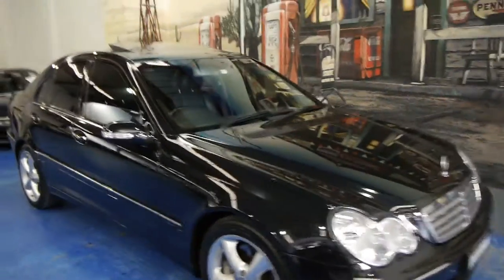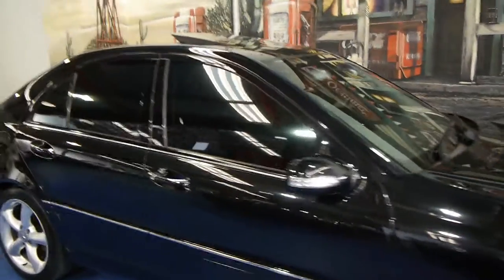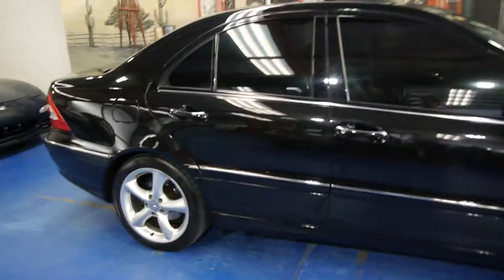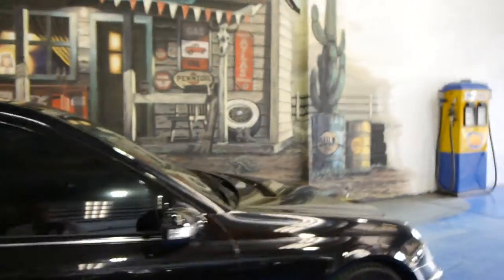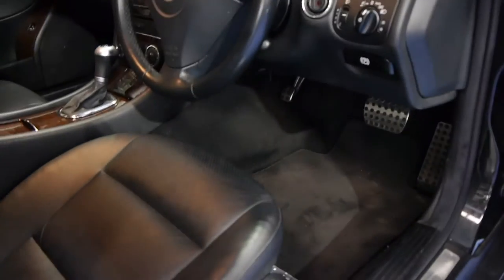Today we have for you a 2004 C180 Compressor update. It's an Elegance Sport, so it's got all the benefits of being a sport including the wheels, the updated brakes, it's got the sports steering wheel, sports gear shift, and it's even got sports pedals.